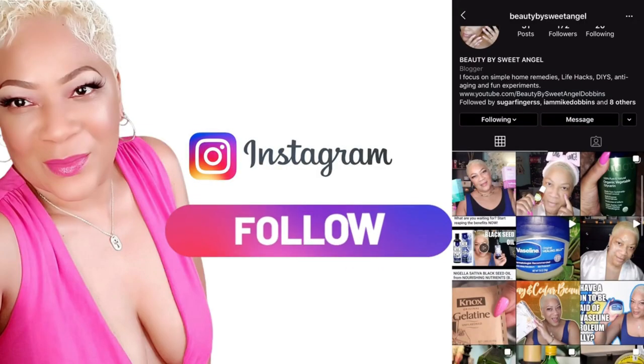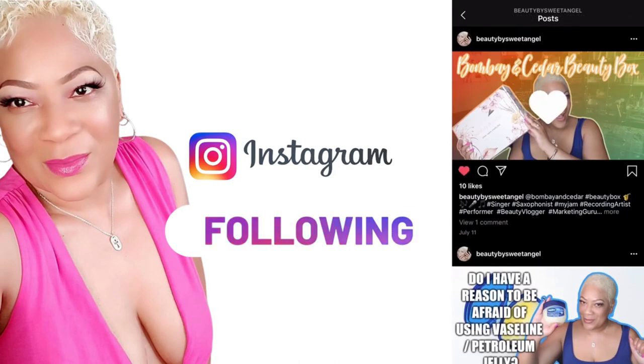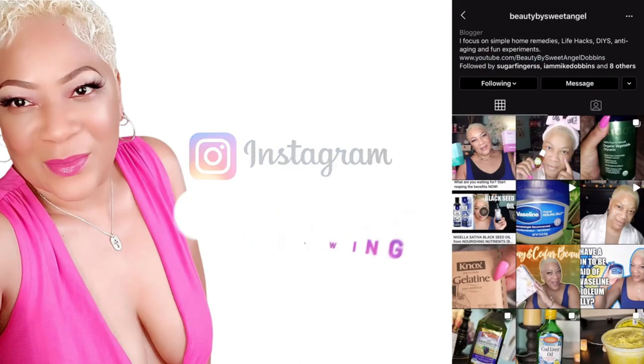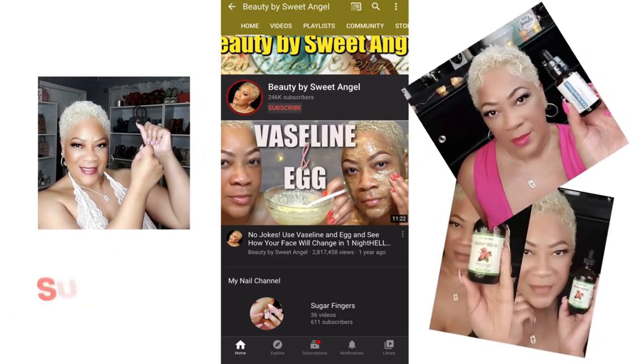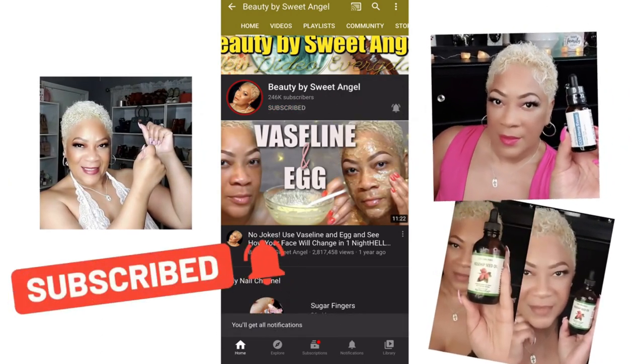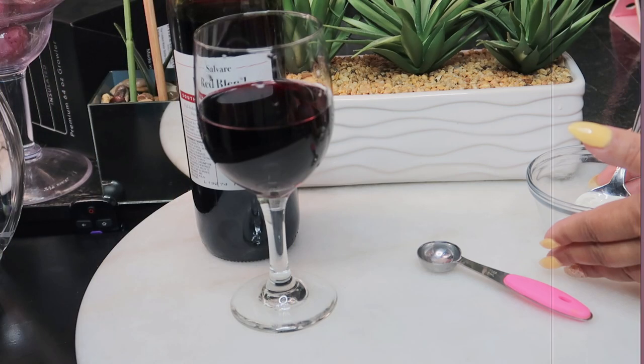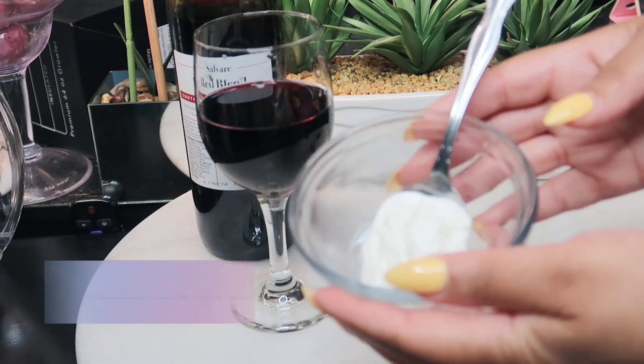What's up beautiful babes, it's your girl Sweet Angel. Welcome back to the channel — if you're new here, go ahead and subscribe, it don't cost you nothing, you'll be glad you did. Please share me with a friend. Let's get to today's video: we're gonna do a red wine facial!